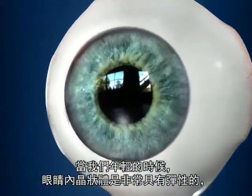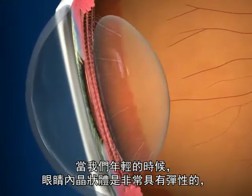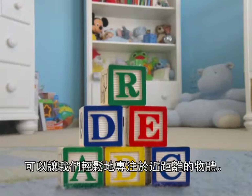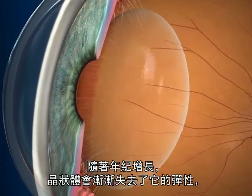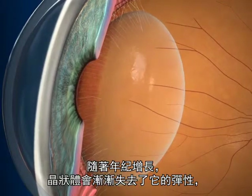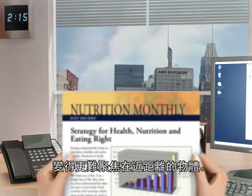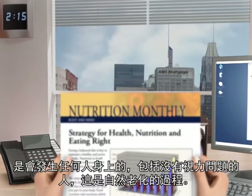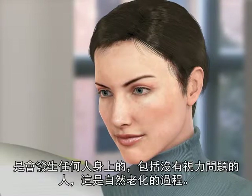When we are young, the lens inside of our eye is extremely flexible and allows us to easily focus on close objects. Over time, the lens gradually loses its flexibility, which makes it more difficult to focus on close objects. This condition is called presbyopia, and it is a normal part of the aging process that happens to everyone, even those who have never had a vision problem before.